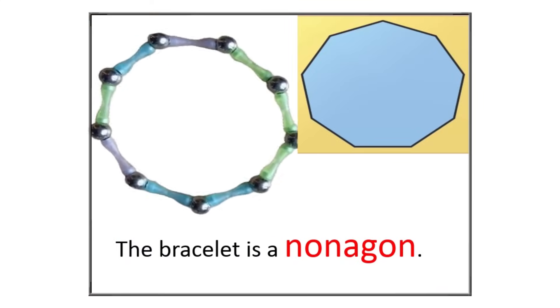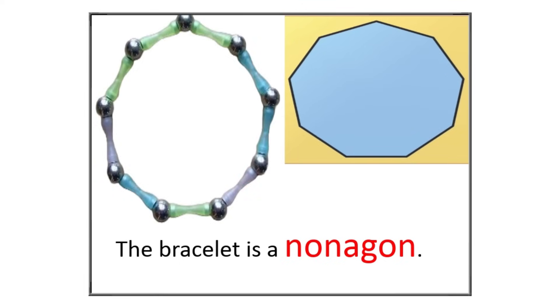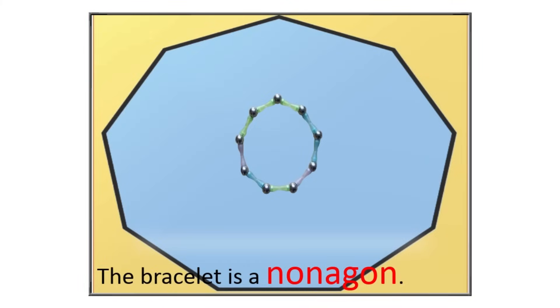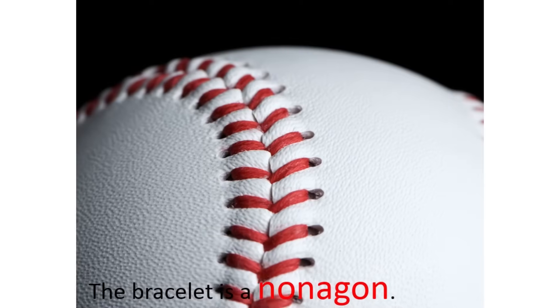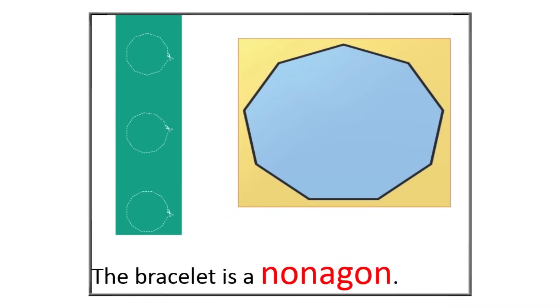Look at this bracelet. It's like a special shape called a nonagon. A nonagon is a shape that has nine sides — one, two, three, four, five, six, seven, eight, nine. Even though most bracelets are round, it's fun to think about different shapes. A baseball, which has stitches, creates a pattern similar to a nonagon. Let's take a look at another nonagon.